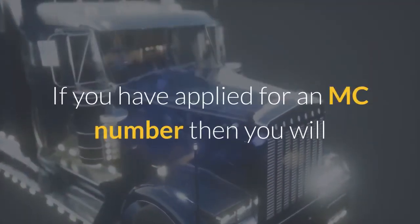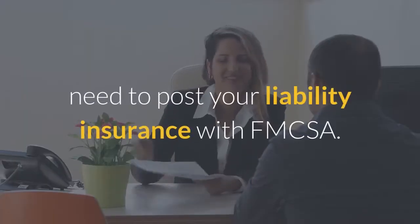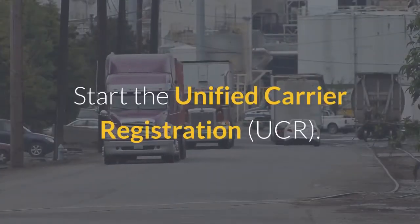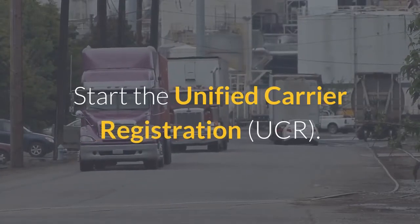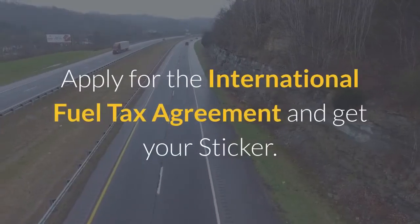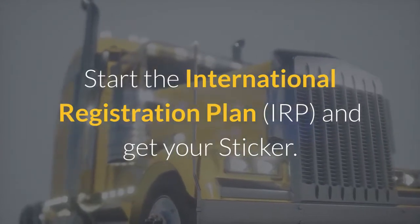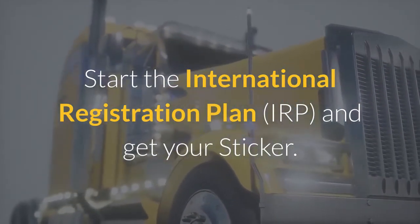If you have applied for an MC number, then you will need to post your liability insurance with FMCSA. Start the Unified Carrier Registration, UCR. Apply for the International Fuel Tax Agreement and get your sticker. Start the International Registration Plan, IRP, and get your sticker.